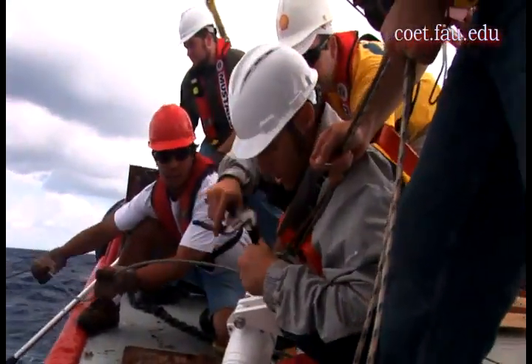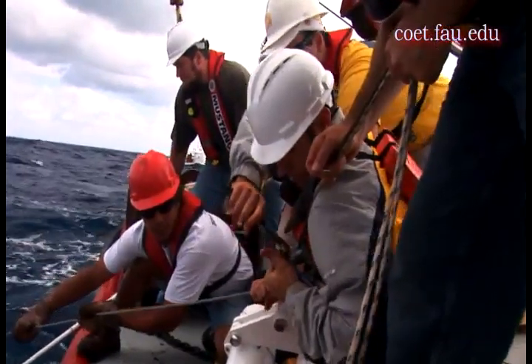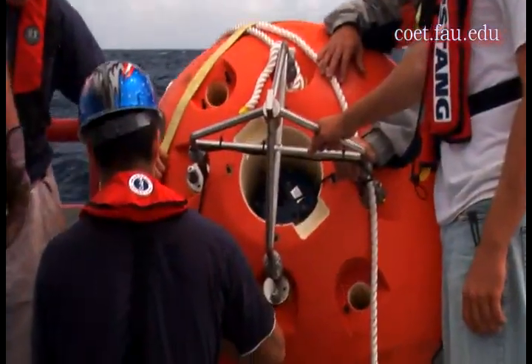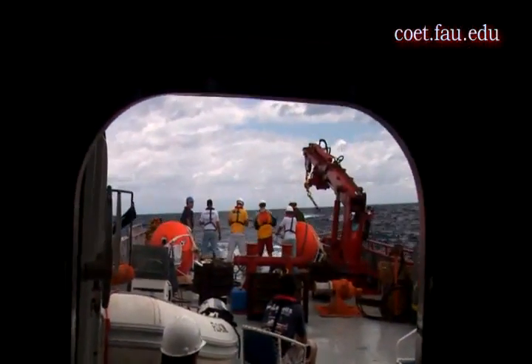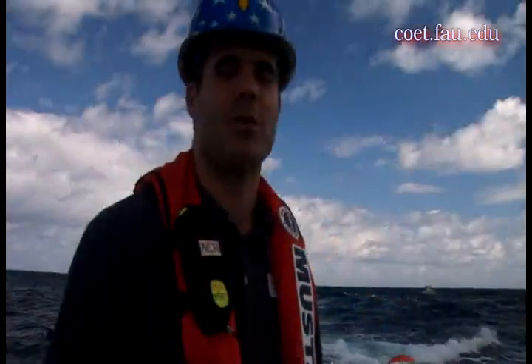We have a life expectancy of the system for about eight months between refurbishment. So every eight months we bring it back up, pull the batteries out, put new batteries in, put new zincs in which stop corrosion, hook it up to the anchor again, and then redeploy the whole thing off the back deck — much like what we are doing today.